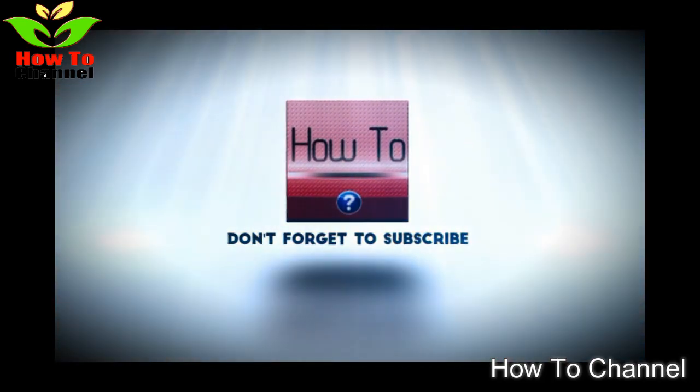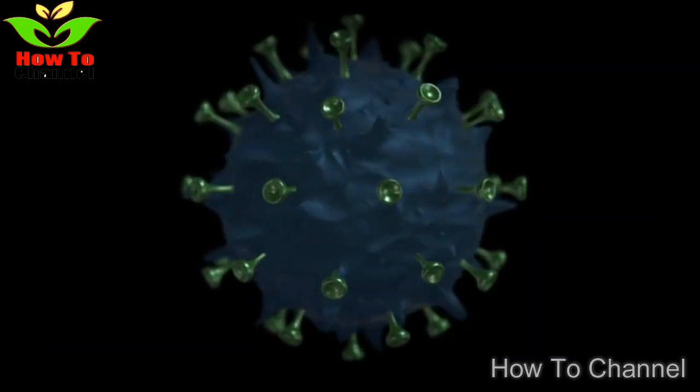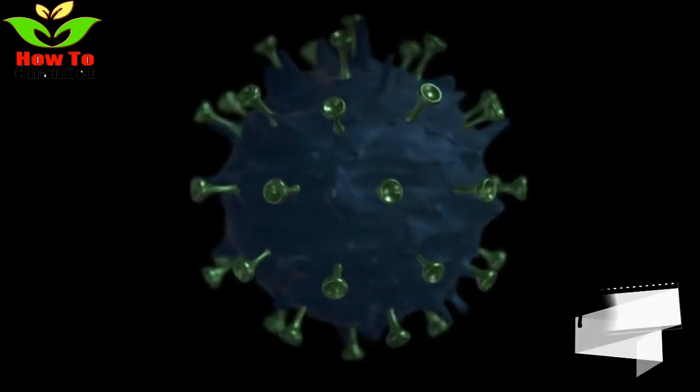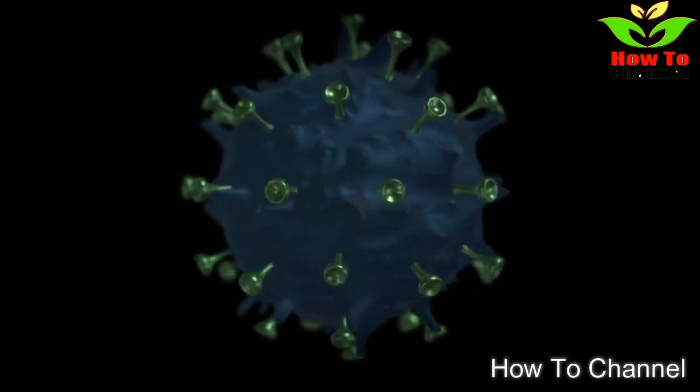Its symptoms are dry cough, sore throat, headache, muscle aches, and fever above 100.4 degrees Fahrenheit that lasts at least three days. These symptoms may last for over a week, but there is a risk of complications like pneumonia.